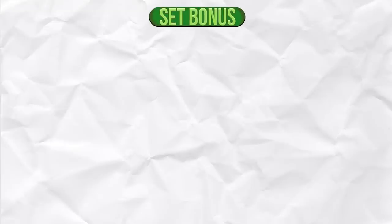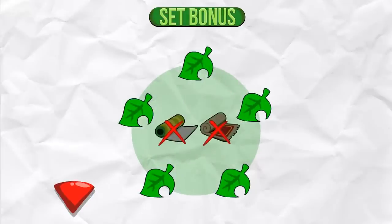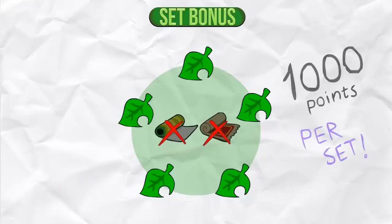Set Bonus. A furniture set is a group of related furniture that does not include a wallpaper or carpet. Once again check the description for a link to see all sets. You get a bonus of 1000 Happy Home Academy points for each set that you put in a single room.